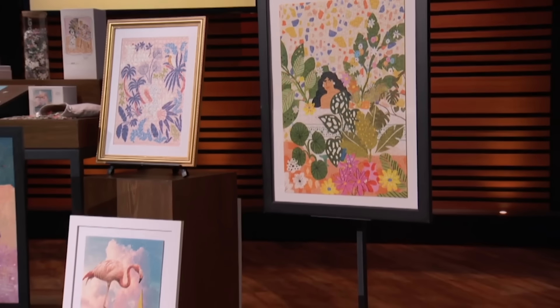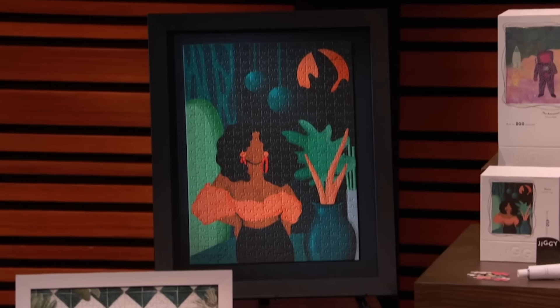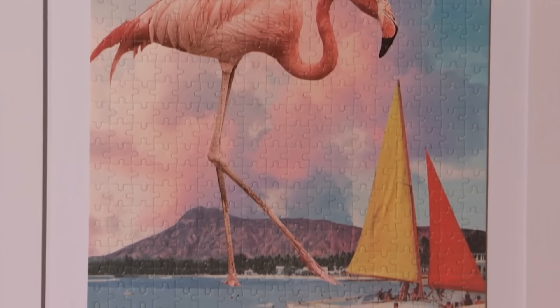Sharks, let me introduce you to Jiggy — modern puzzles with a mission. Each Jiggy features unique art by an emerging female artist from around the world. A percentage of every sale goes directly to that artist, empowering these up-and-coming creatives and giving them a platform to showcase their work. Each puzzle comes in a reusable glass jar and includes simple tools to preserve your work of art.